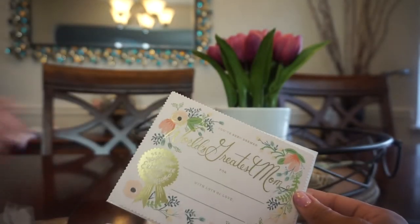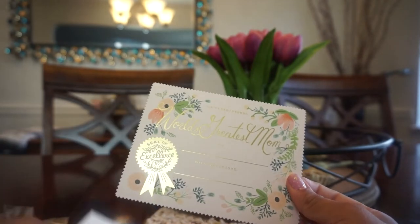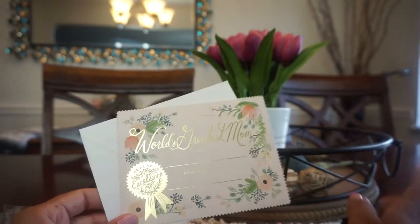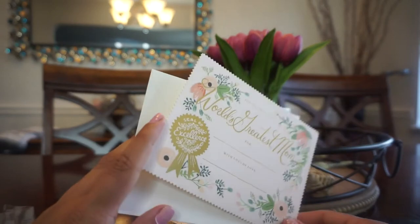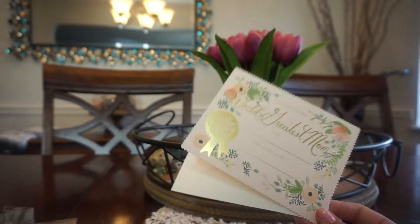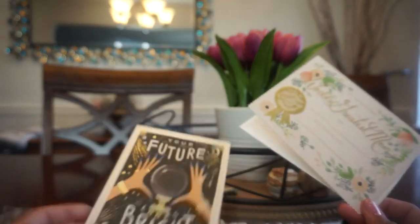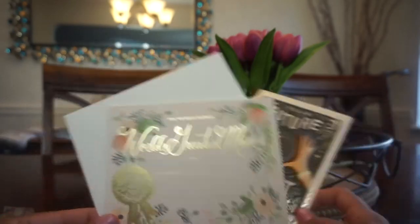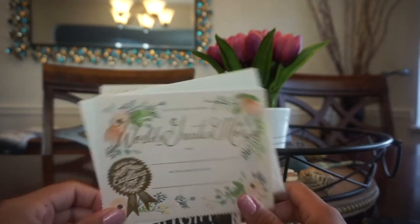Last but not least, I got something for my mom — this would make a great Mother's Day or birthday card. It's a certificate die-cut that doesn't open; it says 'Here You've Been Deemed World's Greatest Mom,' with a space to write the person's name and a seal of excellence. This is adorable and I think my mom's really going to love it. Her birthday is August 24th, so I plan ahead — especially with COVID and shipping taking so long lately. It's always better to order in advance, and it doesn't hurt to have extra cards on hand for any occasion.